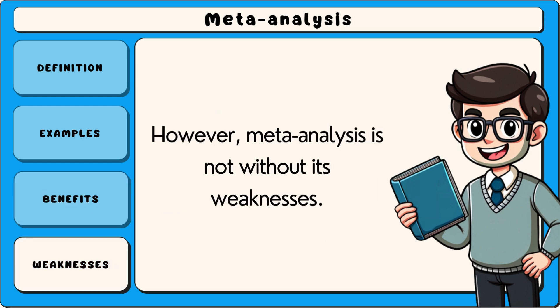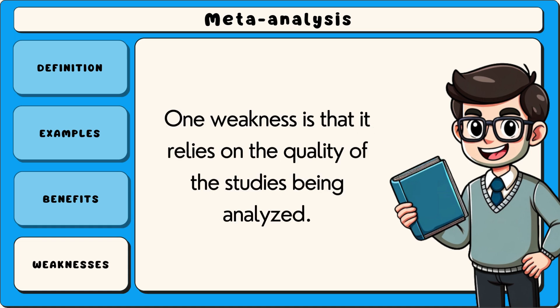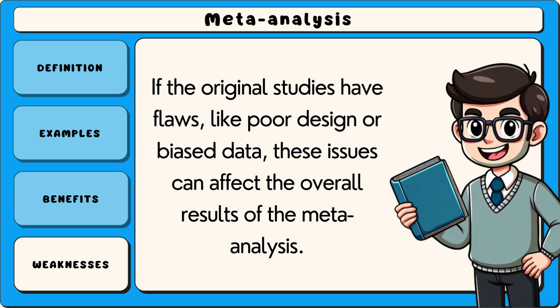However, meta-analysis is not without its weaknesses. One weakness is that it relies on the quality of the studies being analysed. If the original studies have flaws, like poor design or biased data, these issues can affect the overall results of the meta-analysis.